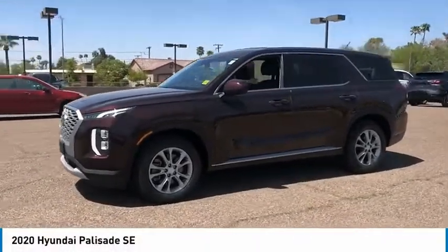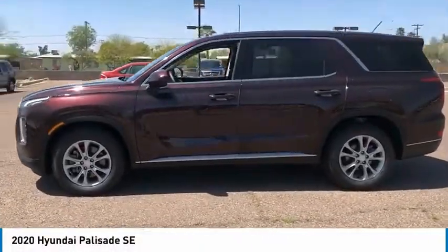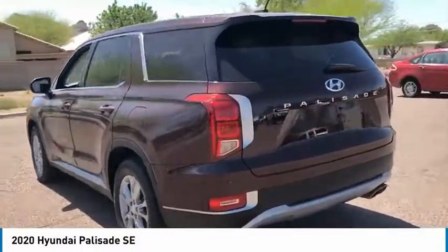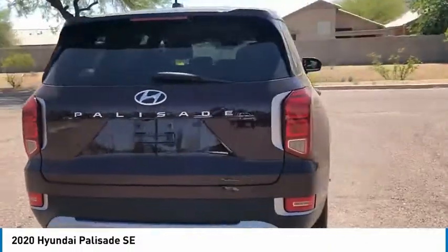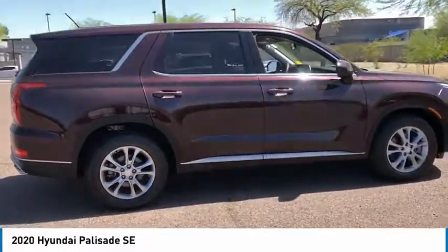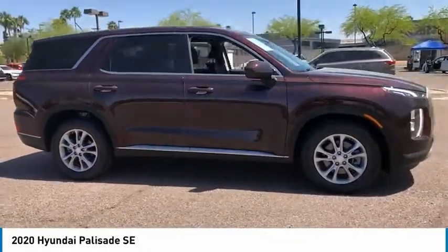Take a ride in the 2020 Palisade. The Hyundai Palisade includes loads of interior room, third row seating, and a stylish exterior. Throw in all the additional technology features and your family will be thrilled to ride around in style — priced below $35,000.